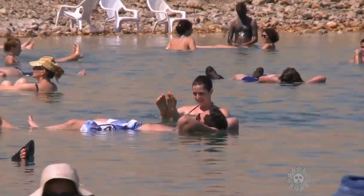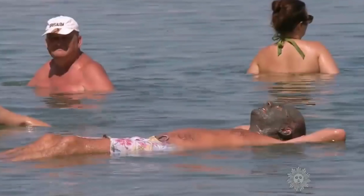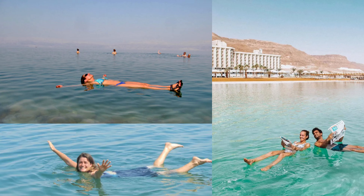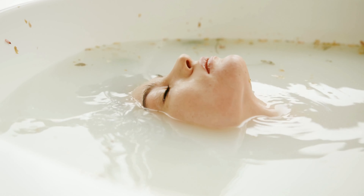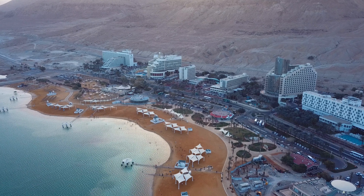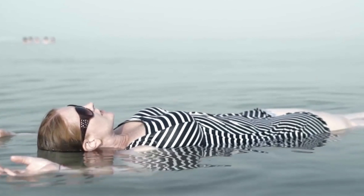These minerals are like the superheroes of the sea, known for helping with healing. When folks go for a dip, they find out something awesome — the salt in the water makes it super easy to float, even easier than floating in your bathtub. The water is denser than our bodies, so we end up floating like corks on a calm sea. People's faces light up with surprise and laughter as they realize they're floating around without even trying.